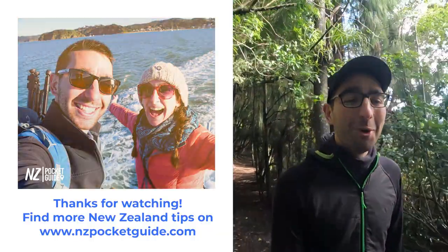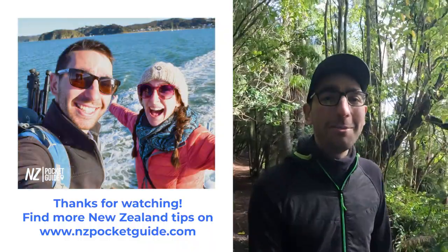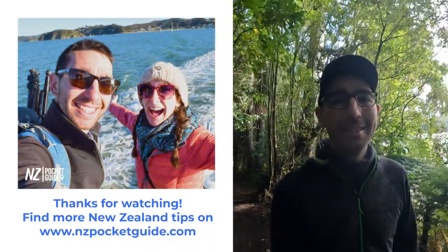There is much more for you on NZpocketguide.com, so make sure to check it out. The whole team is joining me in wishing you the best time ever in New Zealand.